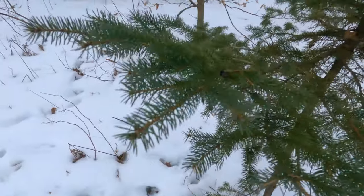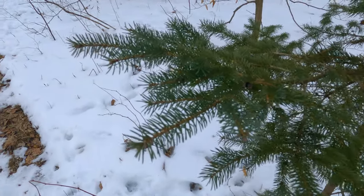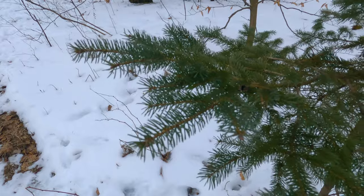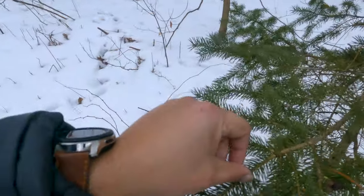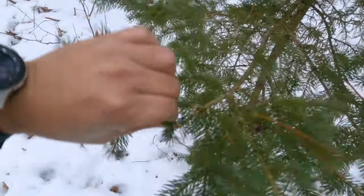Spruce needles make wonderful tea, very rich in vitamin C. So I'm going to break off some and take them home to make some tea.